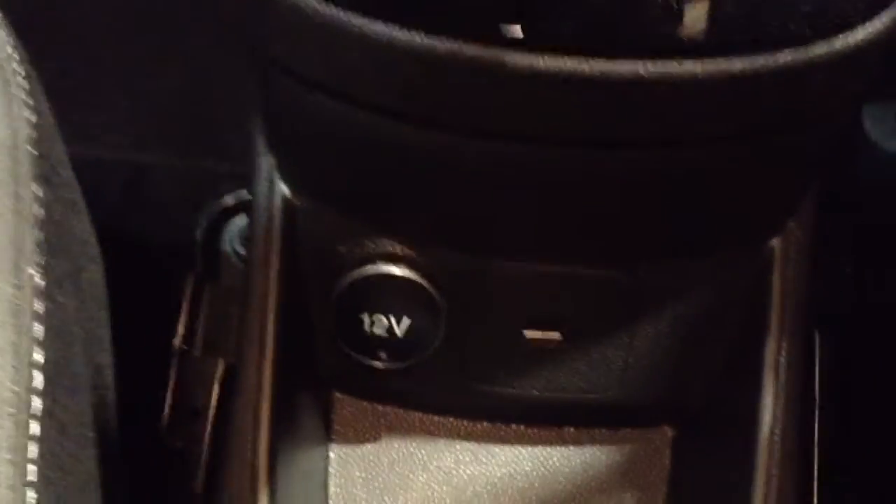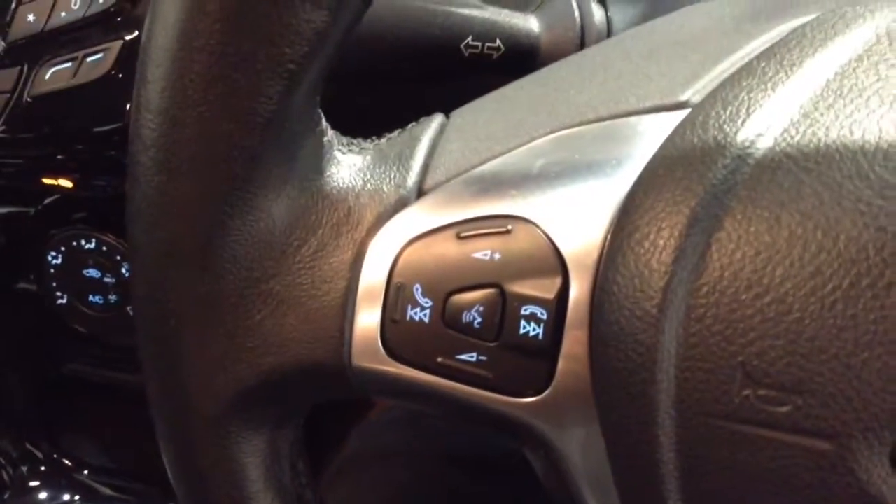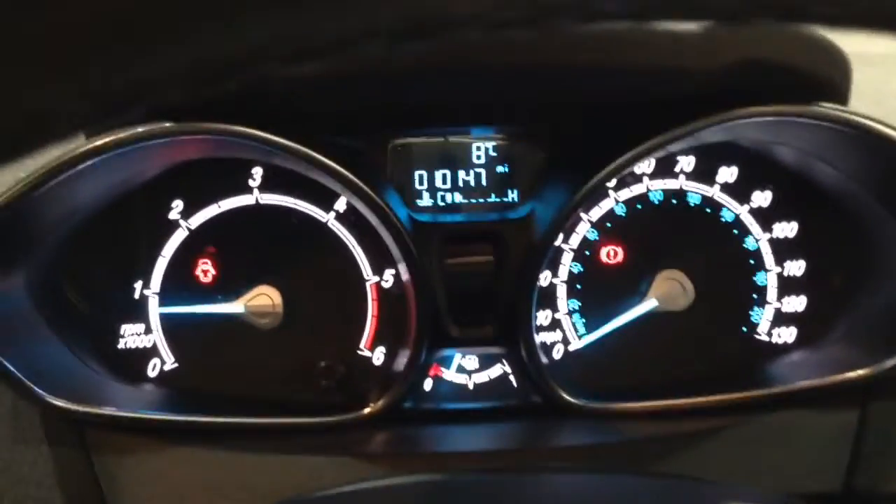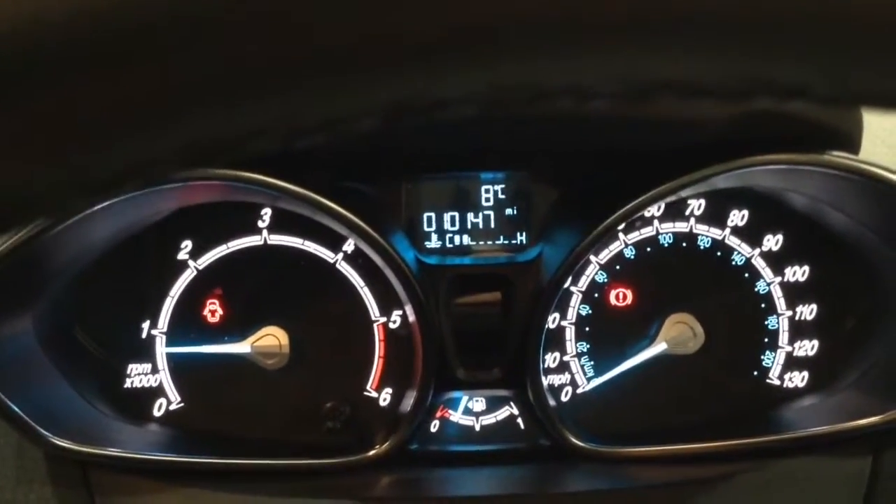You've then got your air climate controls as well as your power outlet and USB input for all your various gadgets. On the steering wheel you've got your various audio controls as well as your Bluetooth connectivity and voice activation, and on the main dash you can see this vehicle's done 10,147 miles.